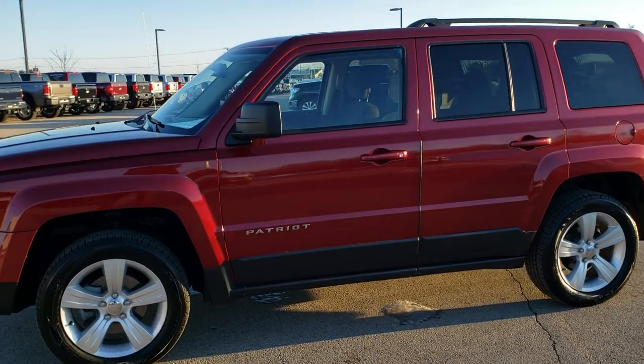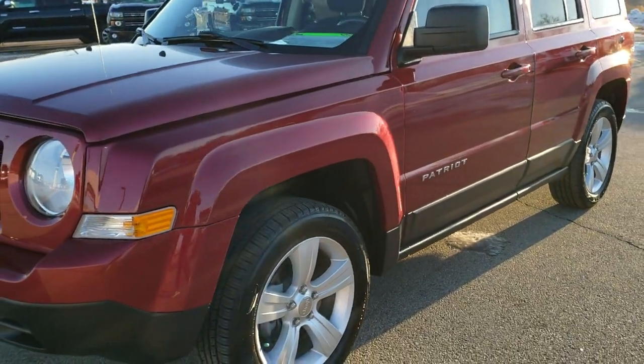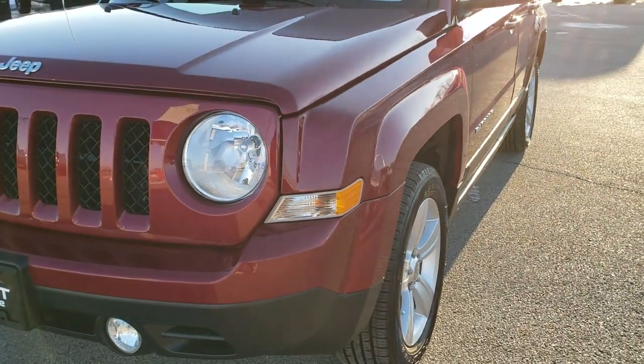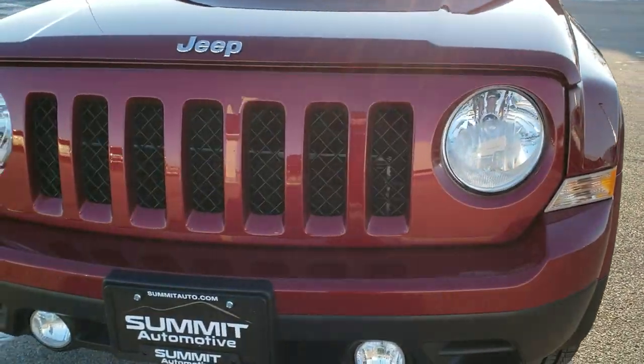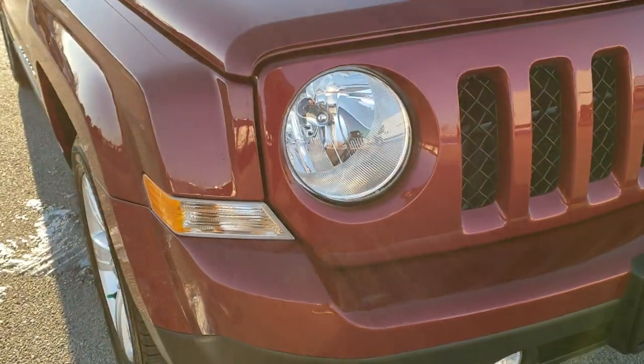This is stock number 20, J57A. We are here at Summit Automotive in Fond du Lac, Wisconsin, your new and used Jeep headquarters. Today we are checking out this super clean 2014 Jeep Patriot Latitude.